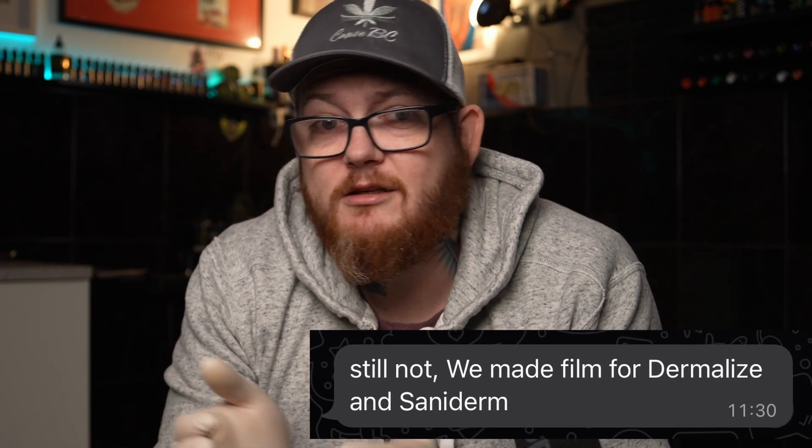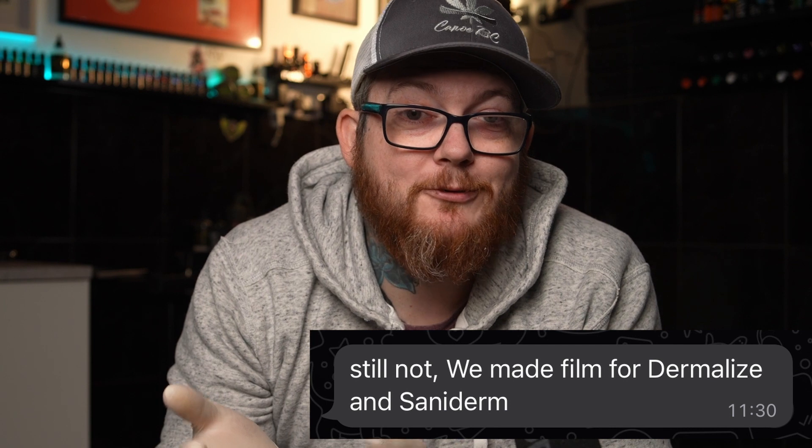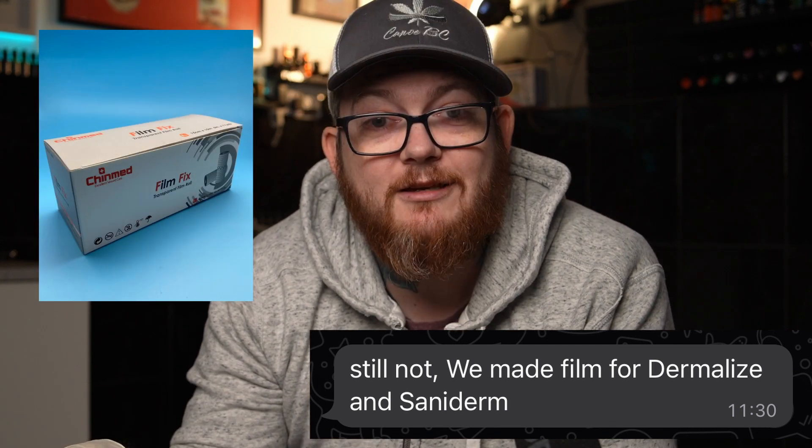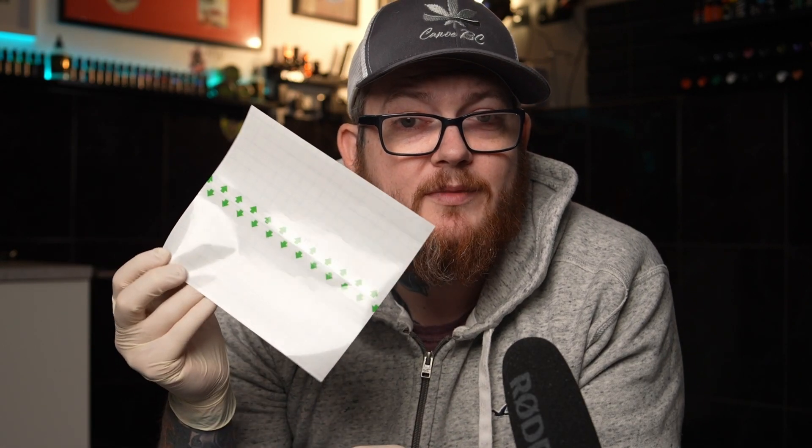As an example, Saniderm and Dermalize are both made by a company called Chinmed. You can find them on AliExpress — I even got them to send me some samples of their films. And that actually ends the argument of whether Saniderm is better than Dermalize, because they're the same.